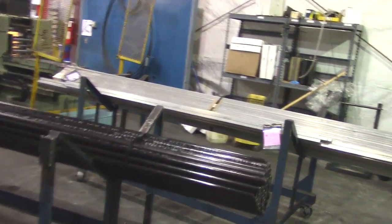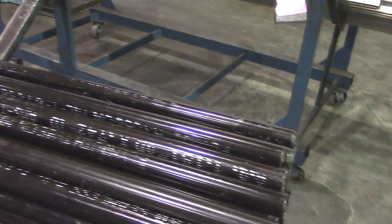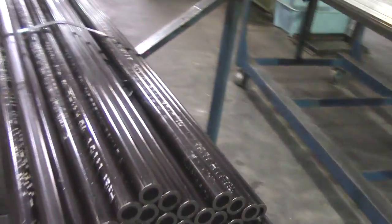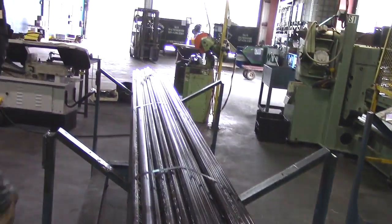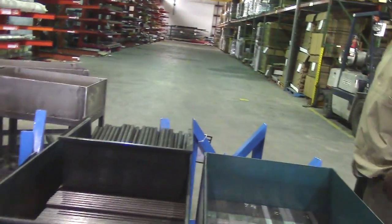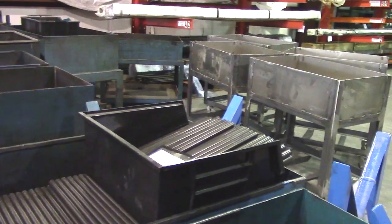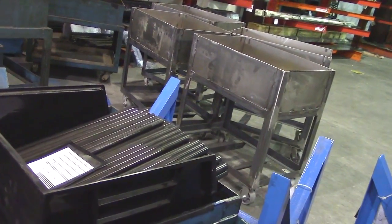This would be the raw barrel stock as it comes in — it looks like it might be KSG barrels, but don't quote me on that. Some sort of barrels, and then it gets chopped down to length over here. And those would be Sub-2000 barrels there.